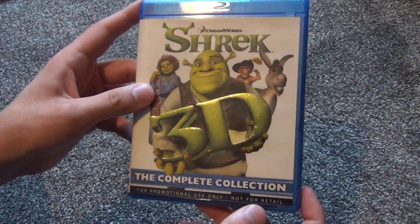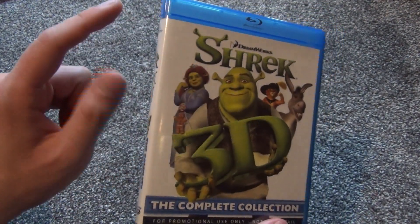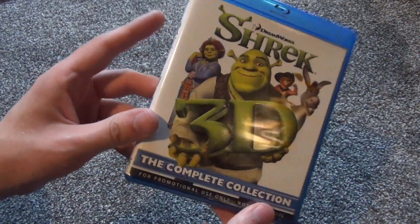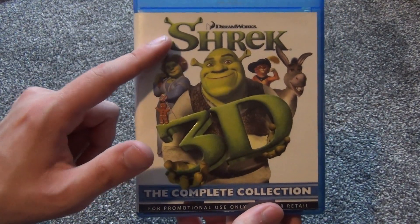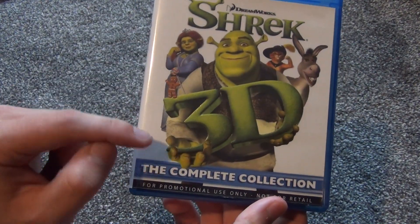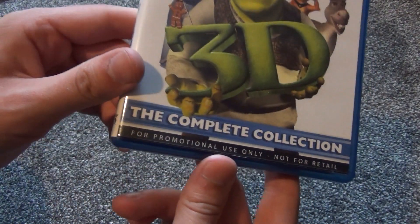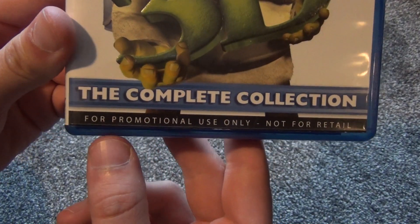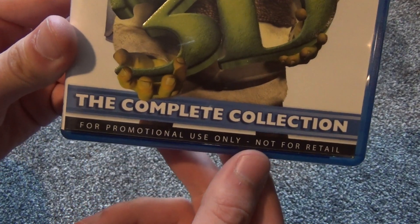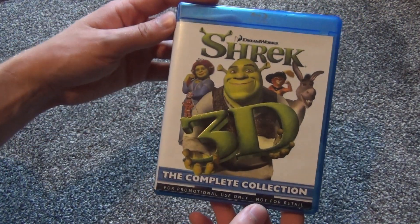Hey everyone, in this video I just want to show you something I picked up at a Goodwill store in Des Moines, Iowa. This is pretty interesting — I didn't know this existed. It's the Shrek 3D Complete Collection on Blu-ray. I picked this up for six bucks, which I thought was pretty cheap. It says 'for promotional use only, not for retail,' so this is pretty interesting.